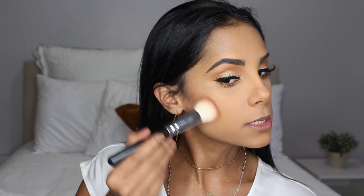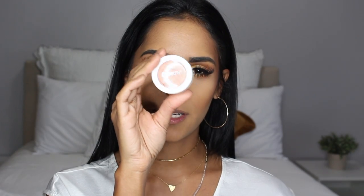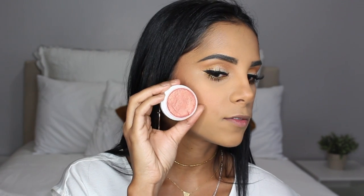Now with some mascara I'm just going to apply some on my lashes and top it with some falsies. Then quickly bronzing up my face. For blush I'll be using Drop of a Hat, which is one of my top favorites from ColourPop. Their blushes are really high-quality and perfect for dry skin. This color is my favorite — it's like a peachy coral shade and has a hint of sheen, not shimmer, which I love.